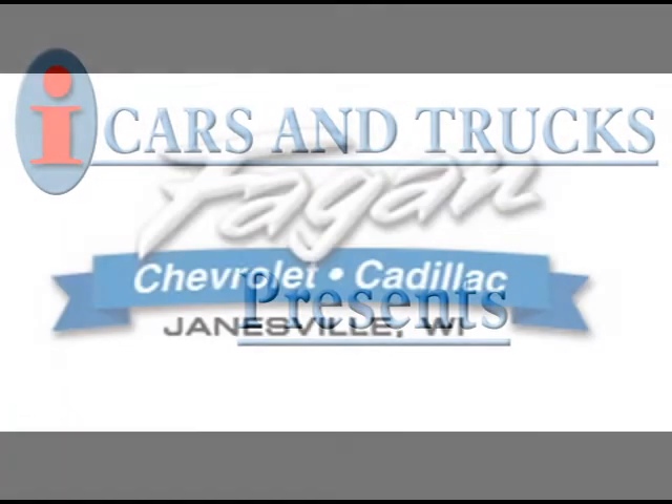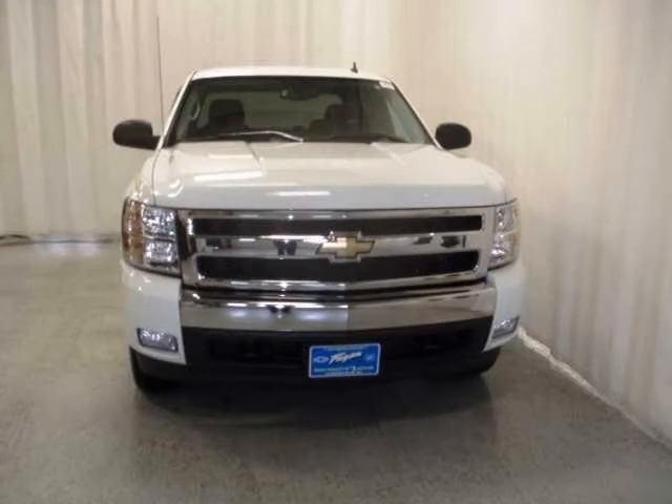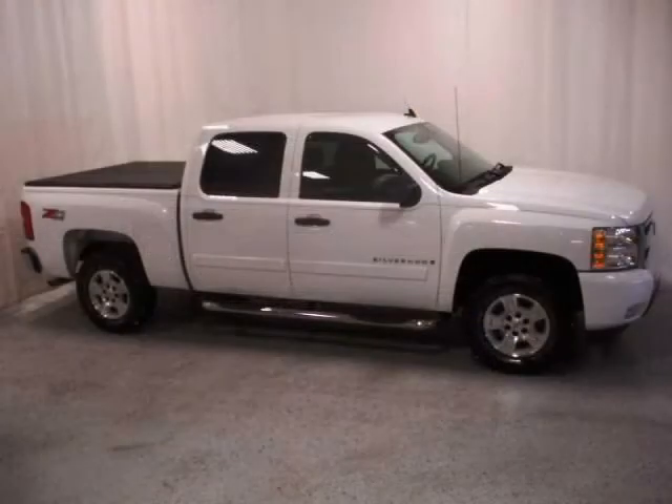This 2008 Chevrolet Silverado 1500 Crew S/B is located in Janesville and has 19,308 miles on it. This Crew S/B has a beautiful summit white exterior paint color, which is complemented by an ebony interior color.